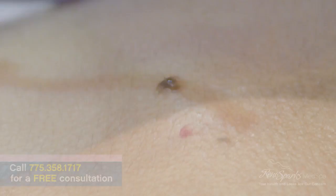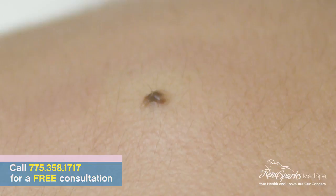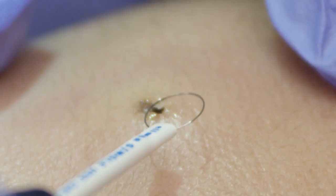This is the radiofrequency loop we're using. It's not sharp — it's just a wire, but it shoots some waves and has a cutting function. Are you ready, Vanessa? You can see that we're close to flat; there's a little pigment left there.